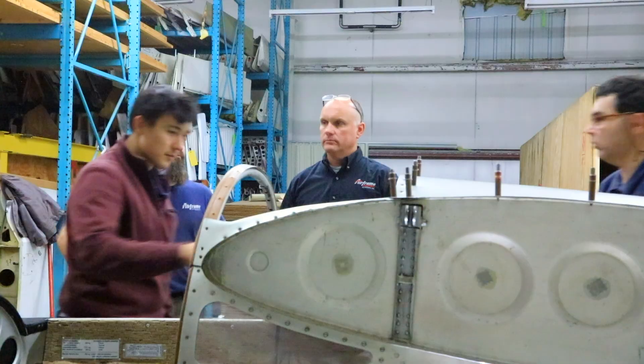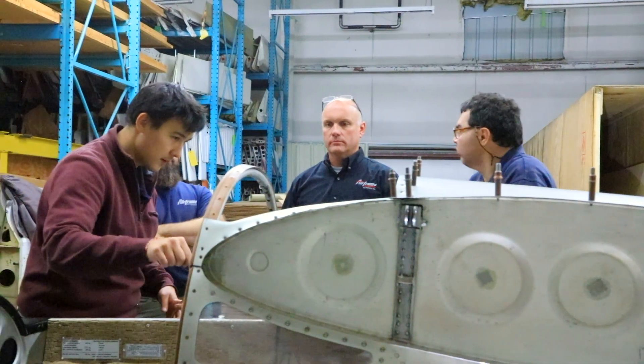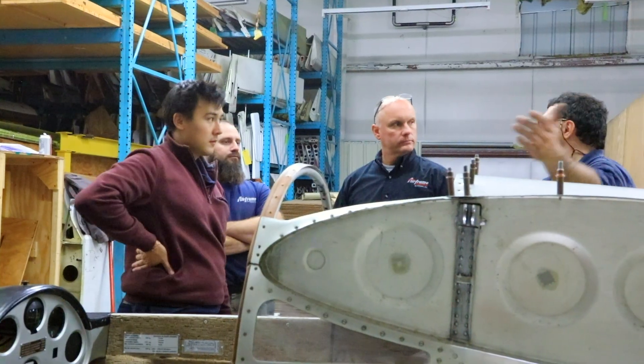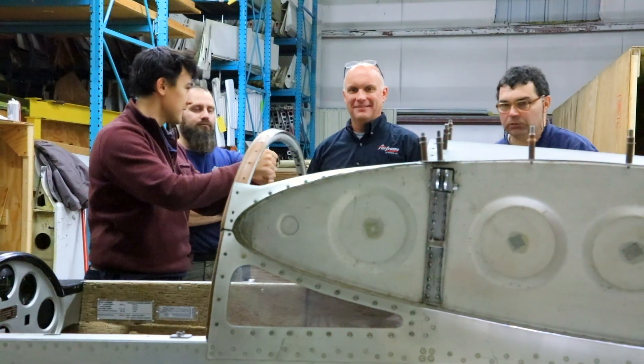This course has been a learning experience — not only a new aircraft for us, with metric hardware, but also a language barrier. A lot of nodding, a lot of hand motions, a lot of talking loud. But I think we've communicated very well.